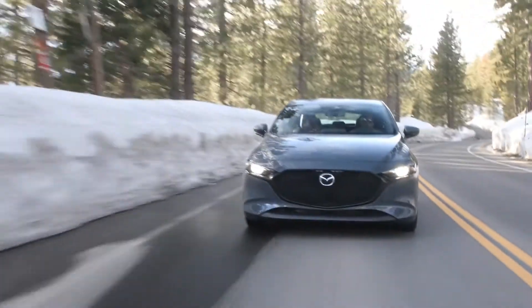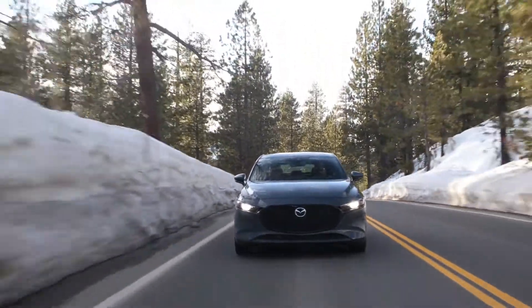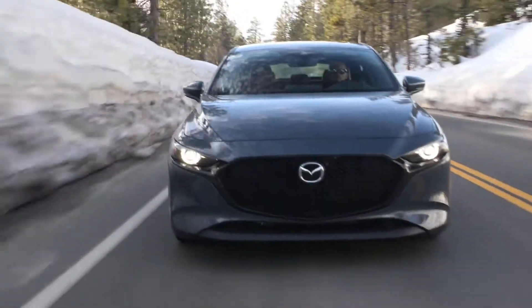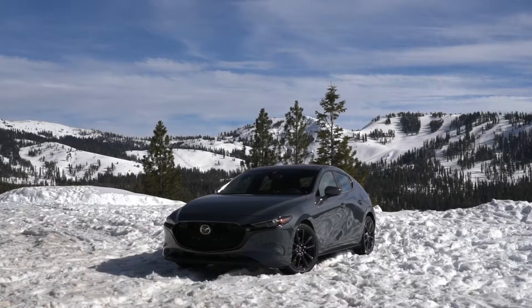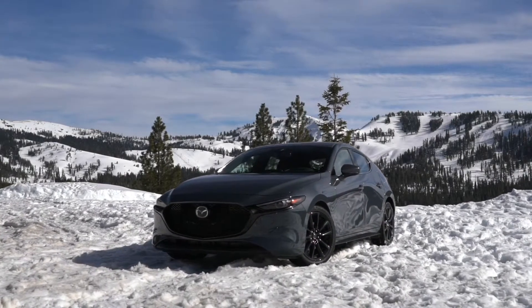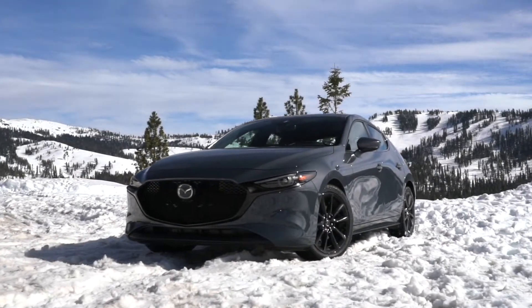That comes with the standard 2.5-liter normally aspirated engine making 186 horsepower and 186 pounds of torque. Now for 2021, the Mazda 3 gets an all-new 2.5-liter turbocharged engine along with i-Activ all-wheel drive, and we'll jump more into that in a minute — especially when we drive the car. That's what we are in here today, the all-new engine model.